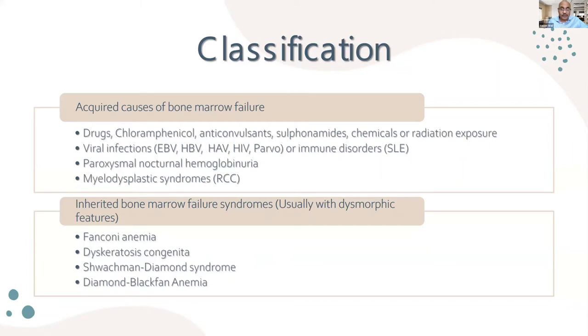Refractory cytopenia in a child with myelodysplastic syndrome is also an acquired cause. Inherited bone marrow failures are usually syndromic — associated with congenital anomalies and dysmorphic features. The most common are Fanconi anemia, dyskeratosis congenita, Shwachman-Diamond syndrome, and Diamond-Blackfan anemia.